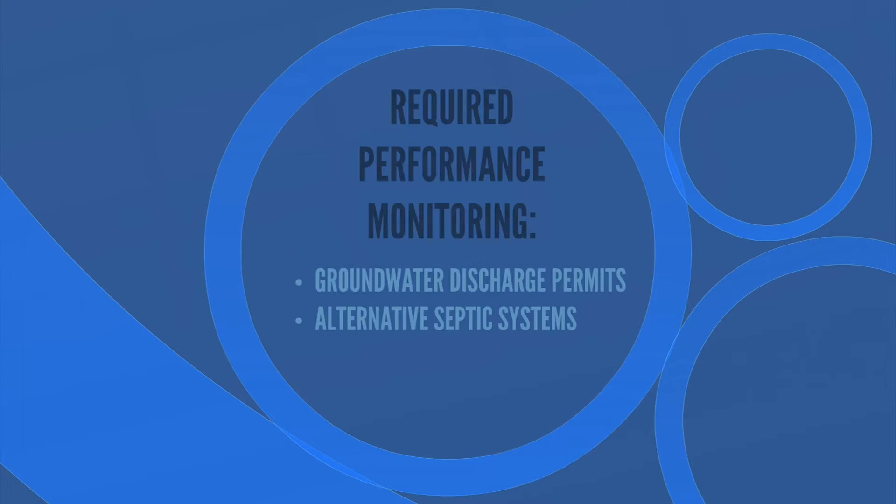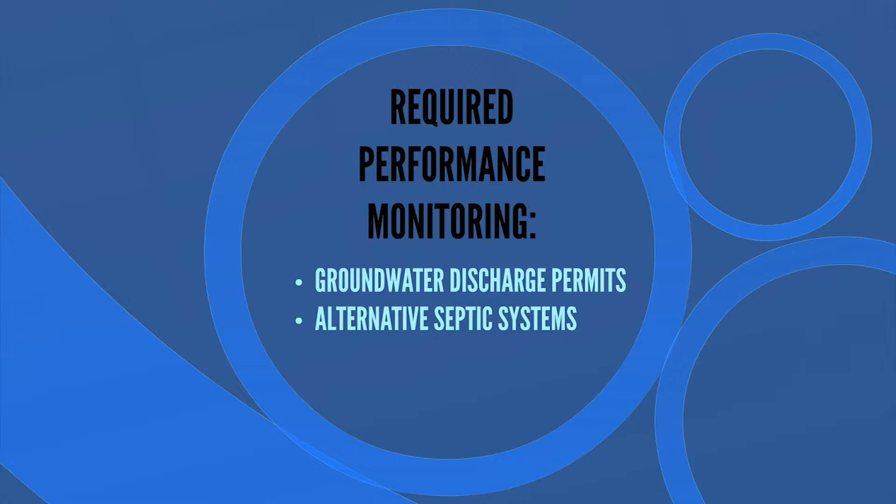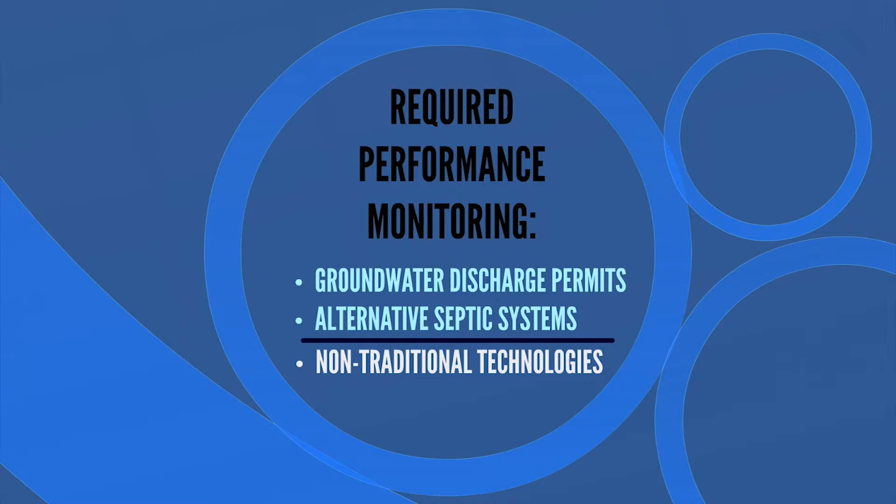Individual technology performance monitoring is required under groundwater discharge permits from the state for discharges greater than 10,000 gallons per day. These permits require discharge monitoring to ensure that effluent quality complies with permit limits. Alternative septic system owners are also required to monitor their effluent quality. However, standard septic systems are not currently monitored. As we move forward with non-traditional technologies that are part of a watershed solution and permit, piloting and performance monitoring will be required.